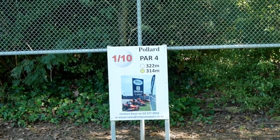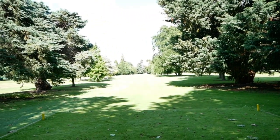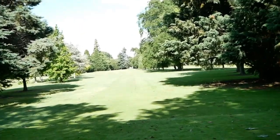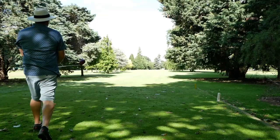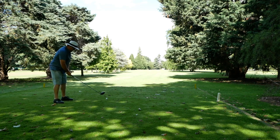Okay, here we've got hole one, 322 from the white, par four. Straight down the tube there, there's a flag all the way in the distance — I don't know if you can see that. Oh yeah, there it is. And now we're teeing off. First thing of the day, we'll try to drive and see how we go, see if we can get it straight.